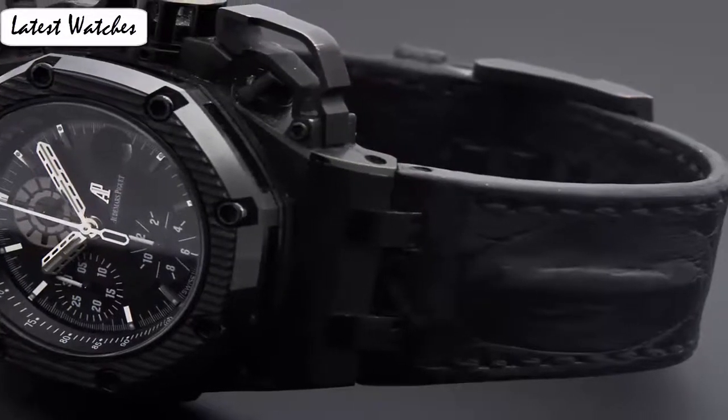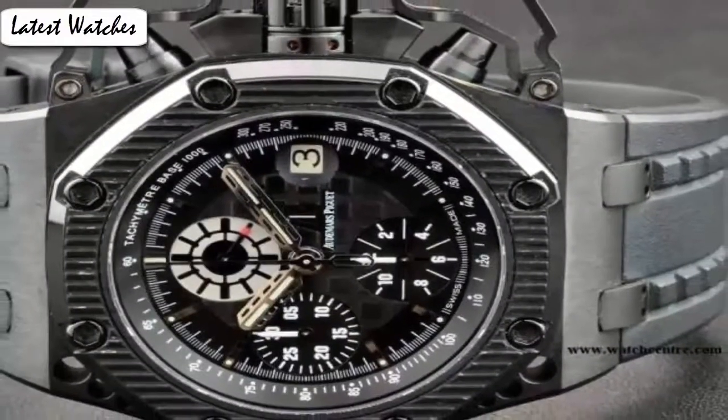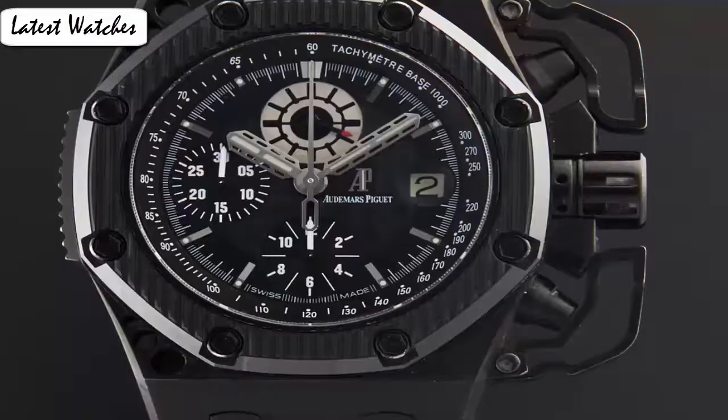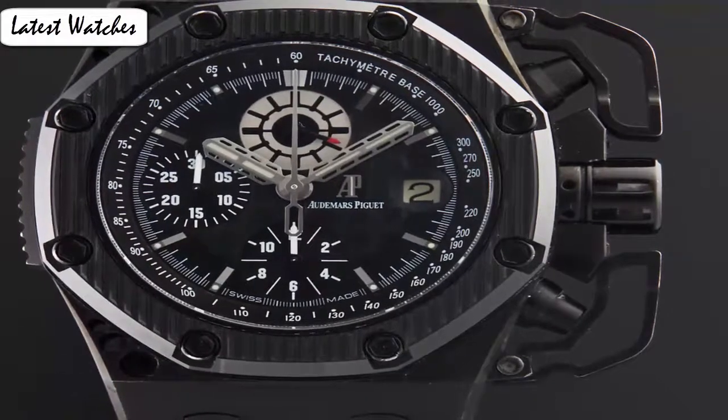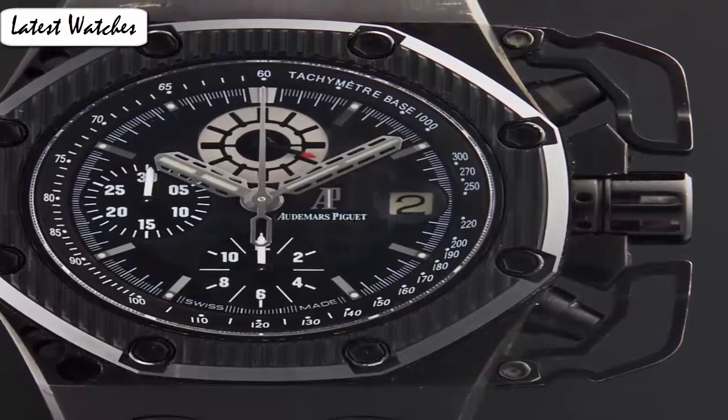Case size: 42 mm. Case thickness: 10.65 mm. Water resistance: 100 m. Movement: automatic. Case material: titanium. Bracelet material: rubber. Bezel material: ceramic. Glass: sapphire glass. Dial color: black. Bracelet color: black.